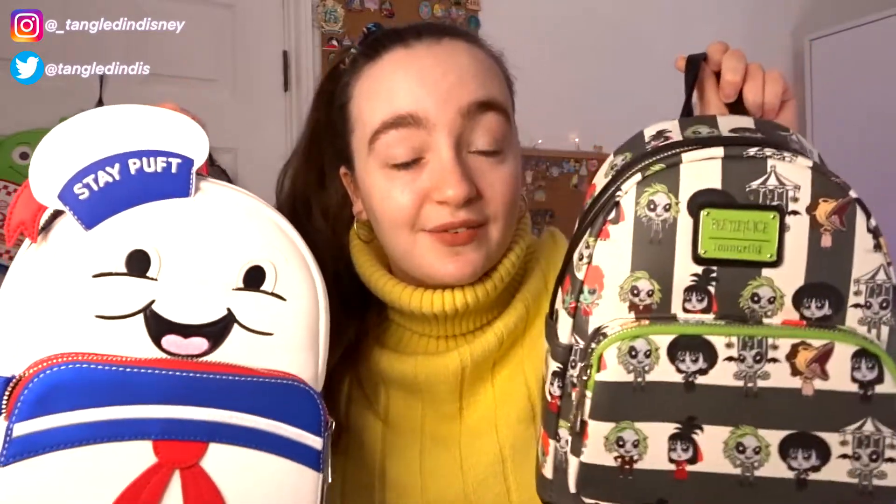Those are the two Loungefly bags we've purchased from Truffle Shuffle — I just love them both because they're so nostalgic and I adore these two films. If you haven't watched either of them, go and watch them after this video! Let me know down below if these bags are on your wish list or if you have them in your collection. Give this video a thumbs up if you enjoyed it, and consider subscribing if you want to see more Loungefly reviews, collection videos, and Disney content.